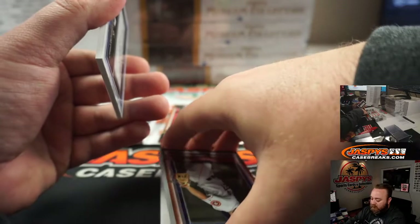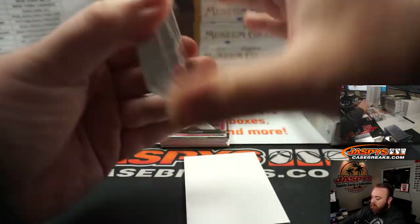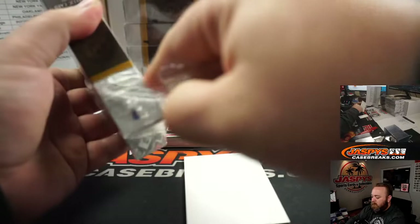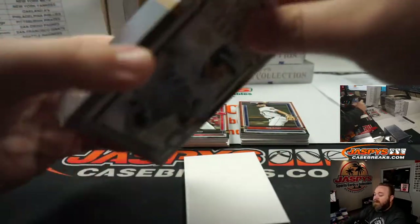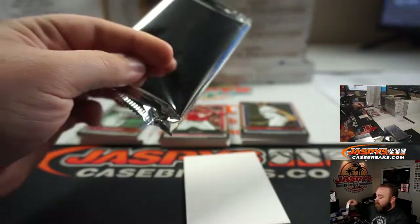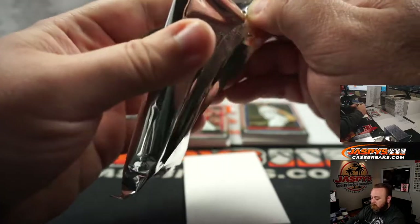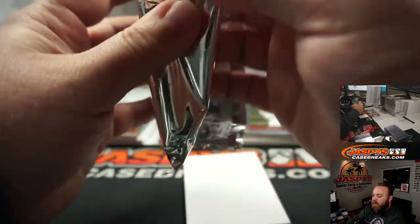We've hit a base parallel, numbered, and also auto. Hit a couple of them, I think. His rookie auto — the base one is numbered out of 299. So not the lowest numbered, but it is a Luis Robert rookie auto. I'm pretty sure they have parallels of that.